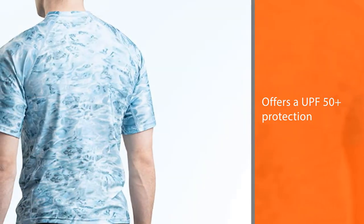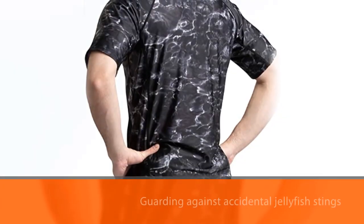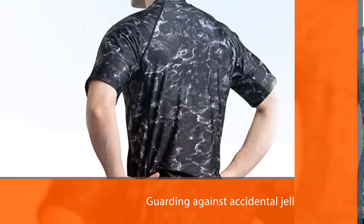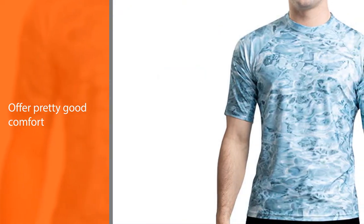They will allow you to wear them all day, thanks to an 85% polyester and 15% spandex blend. These materials ensure that they are breathable and quick-drying, so that a few minutes after you get out of the water, the shirt will be dry.